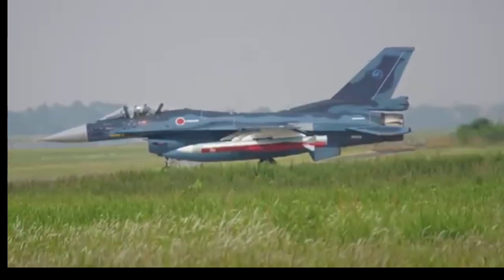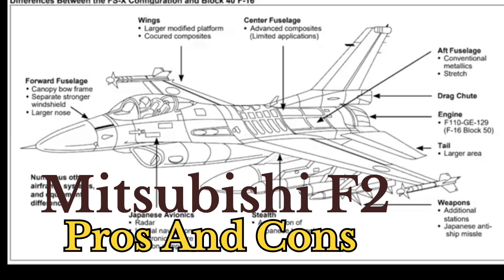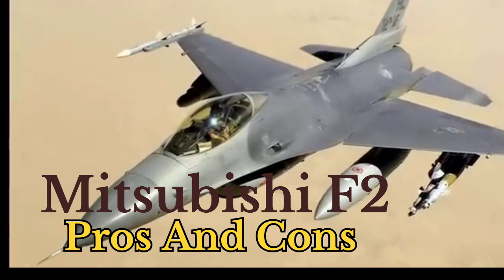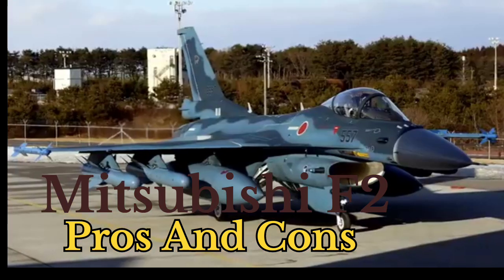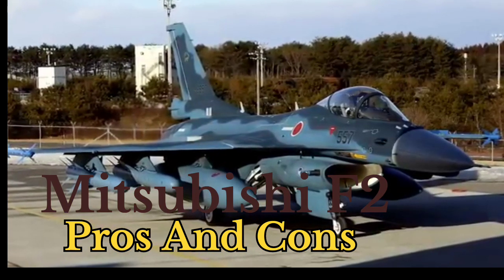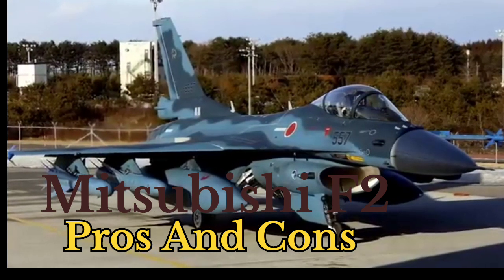Mitsubishi F-2 Viper Zero — Pros and Cons. Pros: 1. Advanced Technology: Features an AESA radar (JAPG-2) for superior target tracking and detection, which was cutting-edge when introduced. High use of composite materials reduces weight and radar cross-section, improving survivability. 2. Larger Wing Area: 25% larger wings enhance maneuverability, stability, and payload capacity. Improved performance in maritime and multirole missions compared to the F-16.